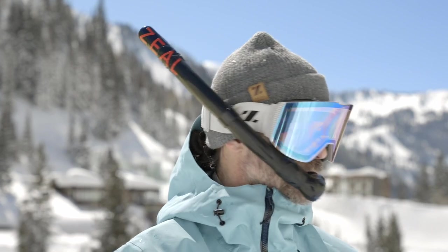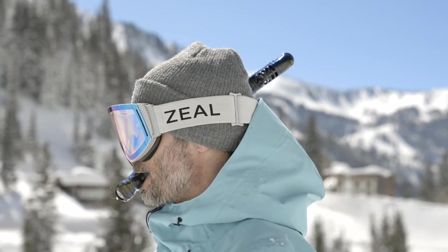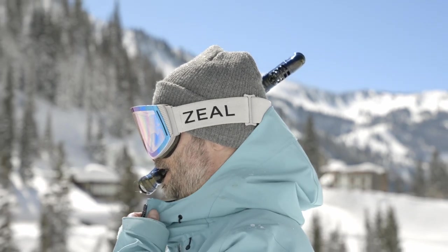One of the nice features about it is the easy integration with your Zeal Optics goggles. Connects right on the side, on and off, really easy.